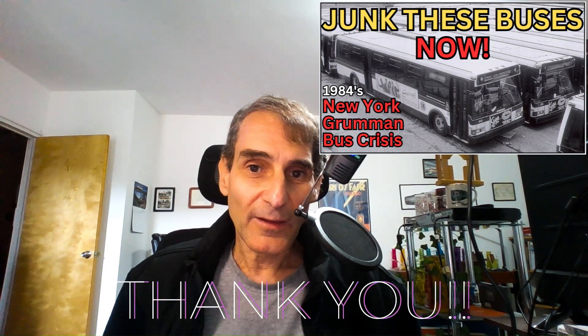This is Jeffrey. Not too long ago, I published a video about the New York City Grumman bus crisis of 1984, where the New York City Transit Authority had to pull their entire fleet of 851 Grumman buses off the streets. That video went way beyond my expectations — it did absolutely fantastic — and as I record this video, it has over 34,000 views. I want to thank everybody who watched and commented, because it was a real education for me. Some people loved the bus, some people hated it, and I don't think there's a right or wrong answer, because that bus ran in many different places under many different conditions.